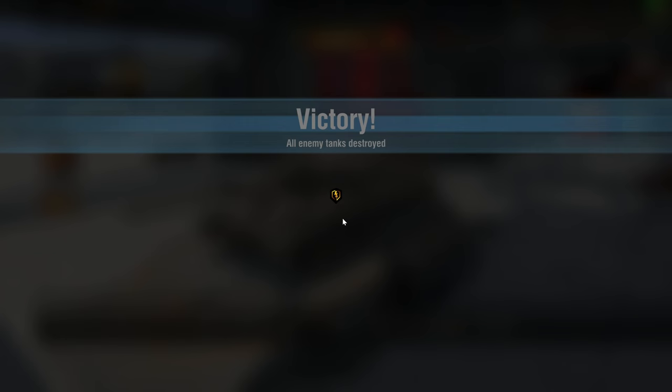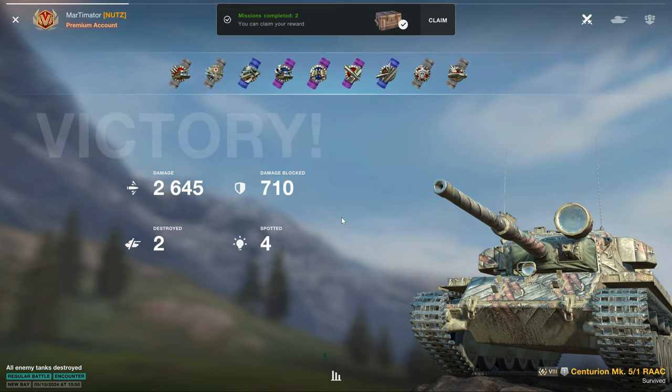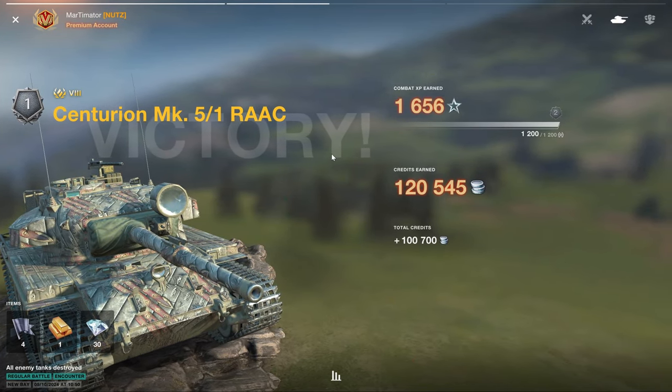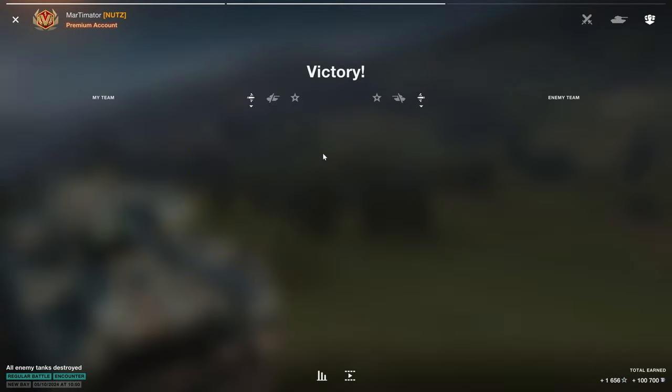Another vehicle definitely worth it. Works really well in hull-down, works really well in brawling situations as well. And overall, this is one of the very few tier 8 premium medium tanks that are worth purchasing. See you in the next one.